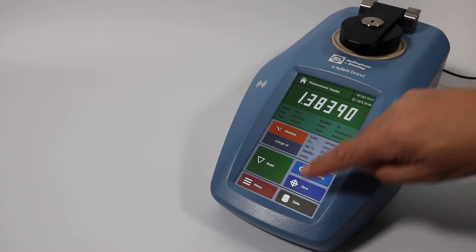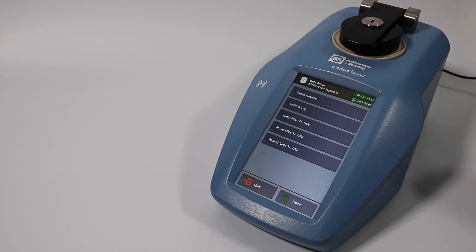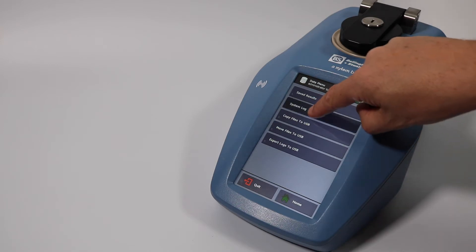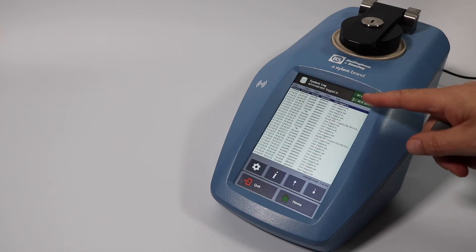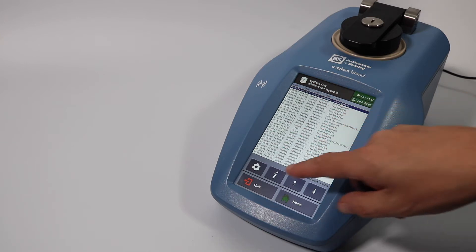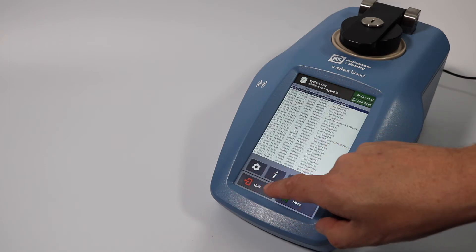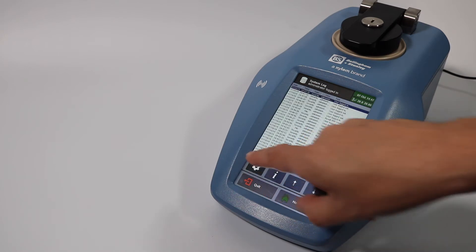To export system data, press Data, then System Log. Press the settings icon and choose Export Data.